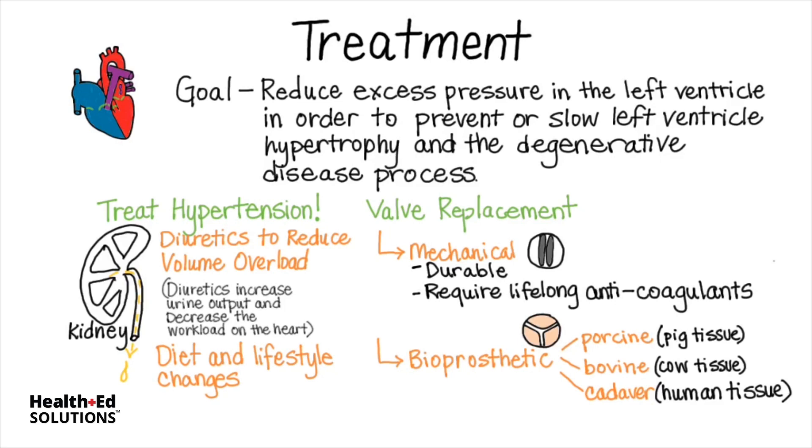The downside of bioprosthetic valves is that they can become calcified again rather quickly, although recent developments in this technology are improving the longevity of these types of valves. However, this is yet another reason that lifestyle changes are imperative for long-term outlook.